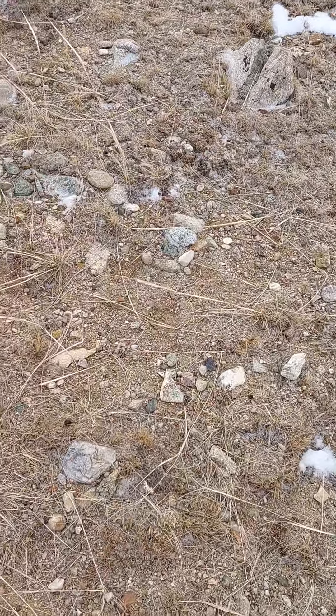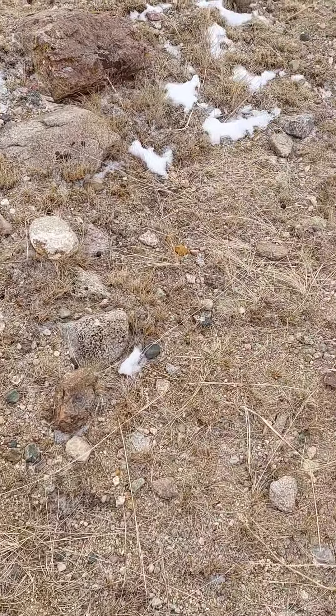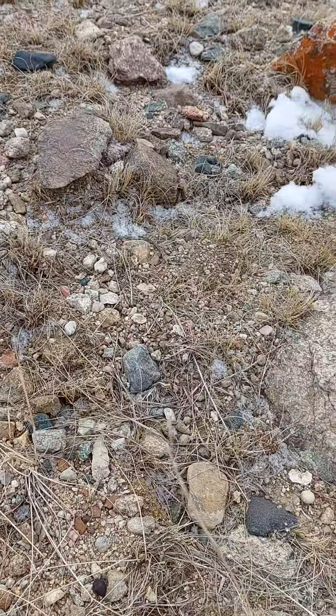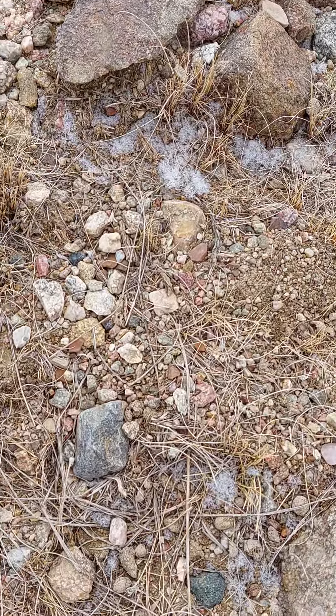Prey, no predators. I've lived here all my life, used to be so much wildlife everywhere you went. Now not so much.